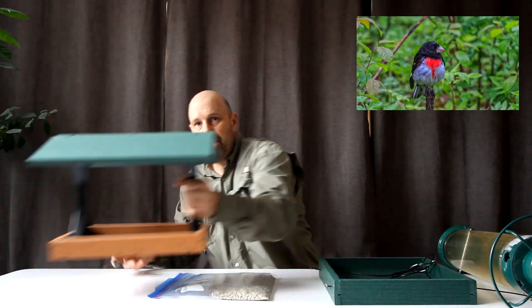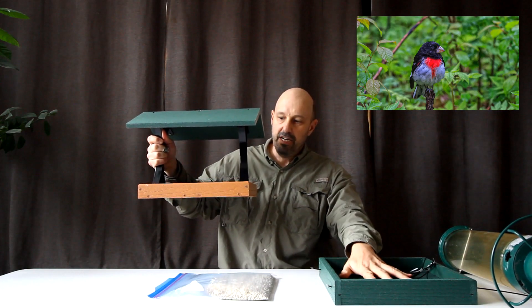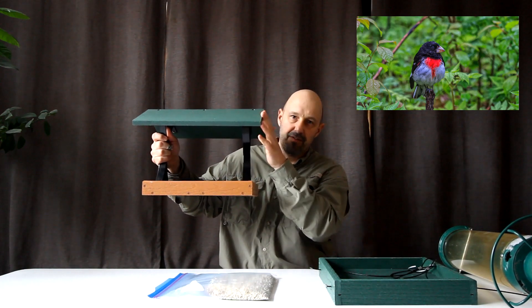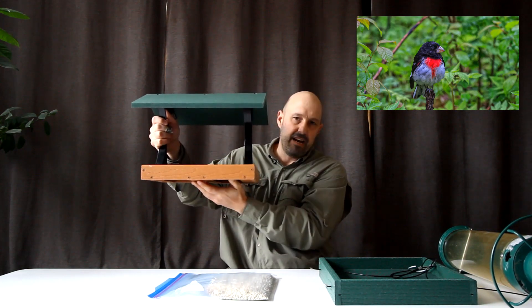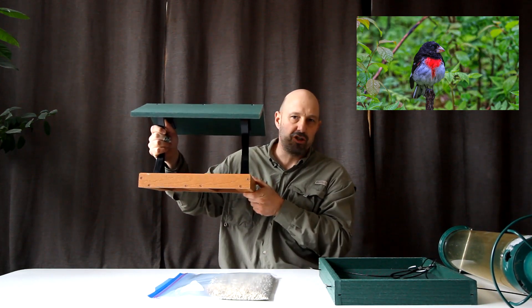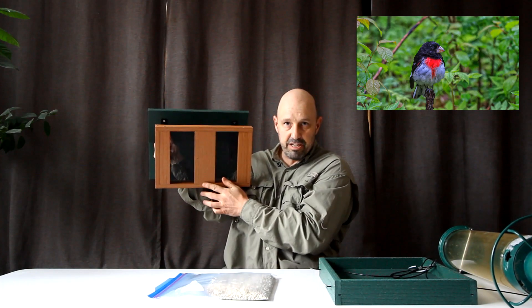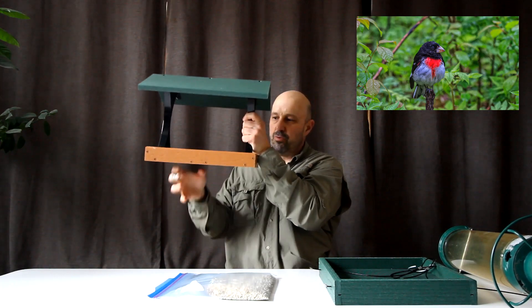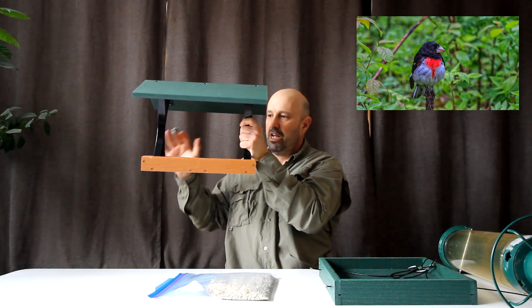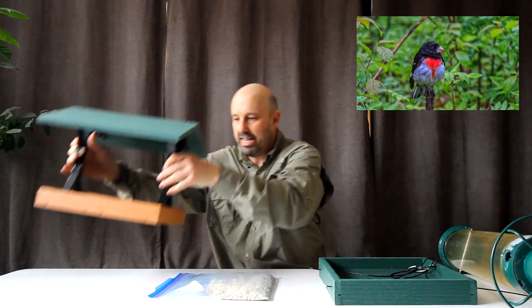Another great option is a fly-through feeder like this. Similar to the tray in terms of the base, but it's covered, so it gives a little more protection from the rain and the elements. It also has a mesh bottom so moisture will drain and keeps the seed fresh. There's a solid piece in the middle where you can put a base. These ones are best pole-mounted with a baffle like a standard feeder. Again, a big open space for the birds to come in and land and feed.